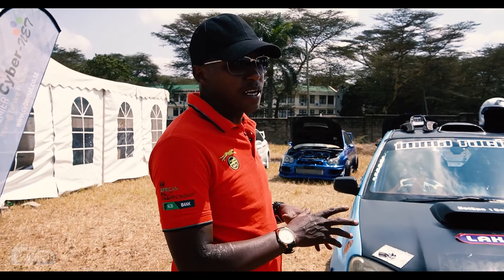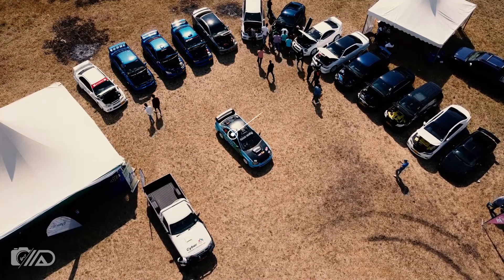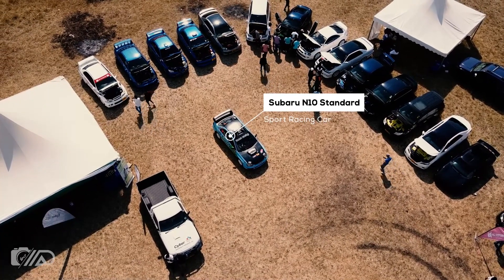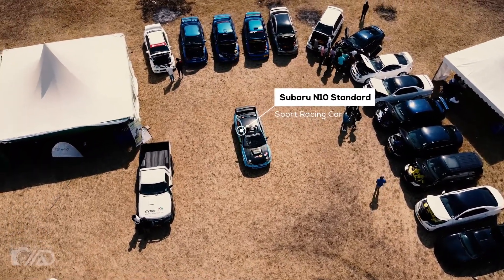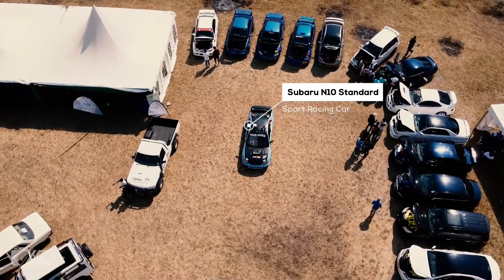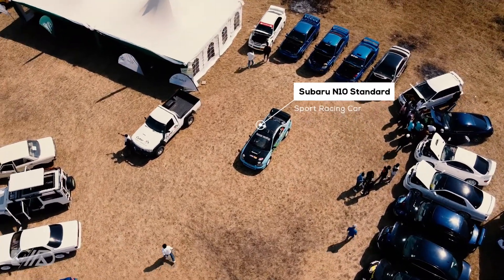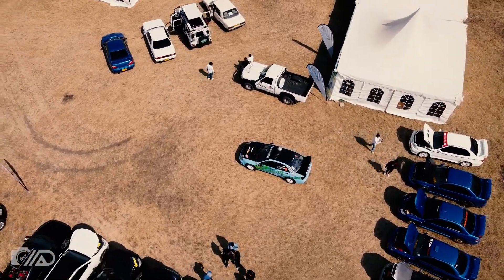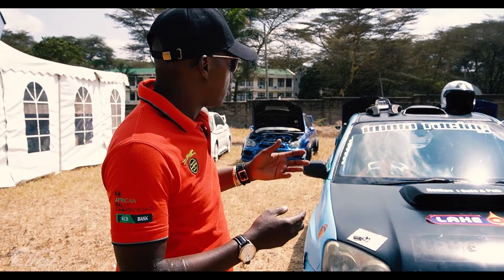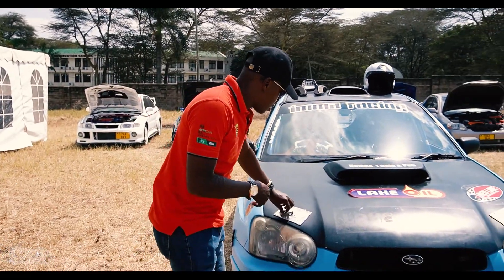Mostly a rally car is kept standard. You don't put anything extra that didn't come with the car originally. If you add something that didn't come with the car, you move from Group N to Group S. So in competition I run as Group S, because there are extra things I have added that were not original to the car.